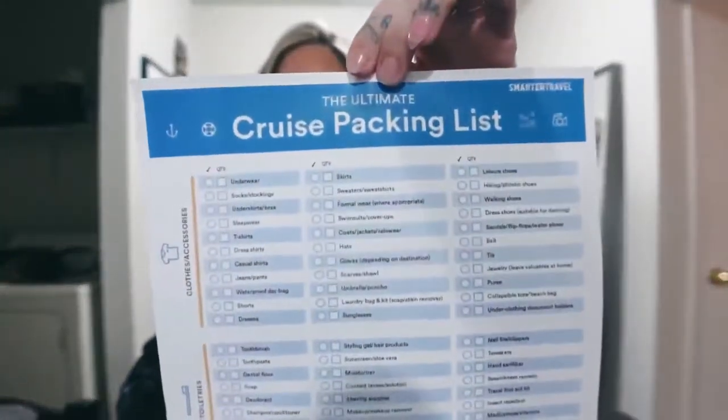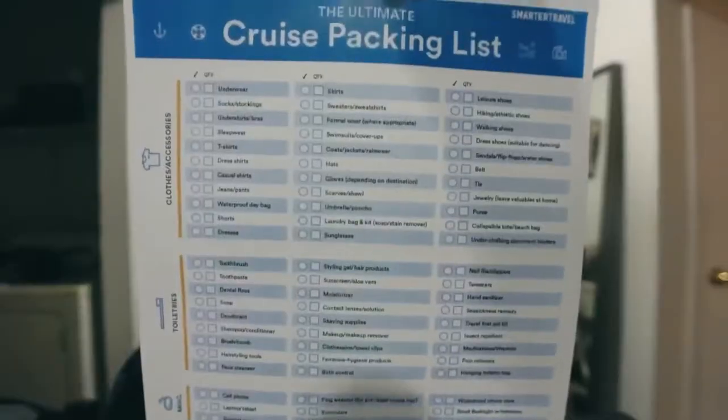Another thing I found on the internet is a packing checklist. I don't know if I'll need everything on it — they break it down into clothing and accessories, toiletries, miscellaneous things, and carry-on items. I'm definitely going to use it as a guide, and throughout this vlog I'll show you how I use the checklist and the website info to prepare.